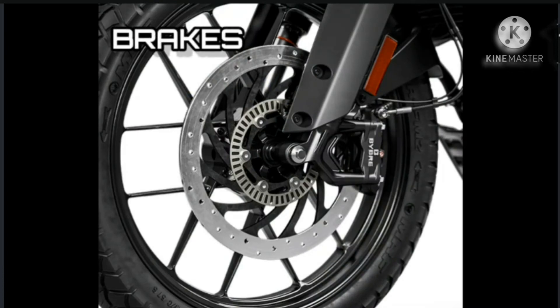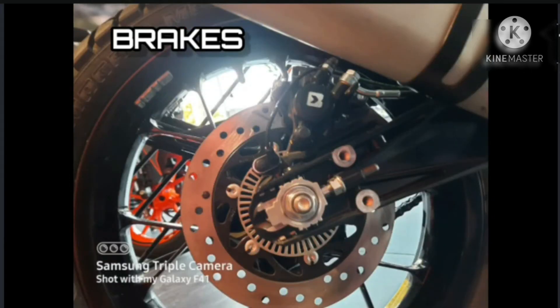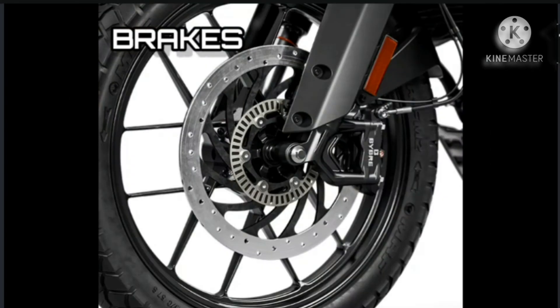Brakes: High-quality Bybre brakes featuring a large 320mm front brake disc and a 230mm rear disc work perfectly with a four-piston radially mounted front caliper and a one-piston floating rear caliper, to provide the ideal mix of control and stopping power. In addition, a two-channel ABS system guarantees the highest safety standard when conditions get a bit trickier.